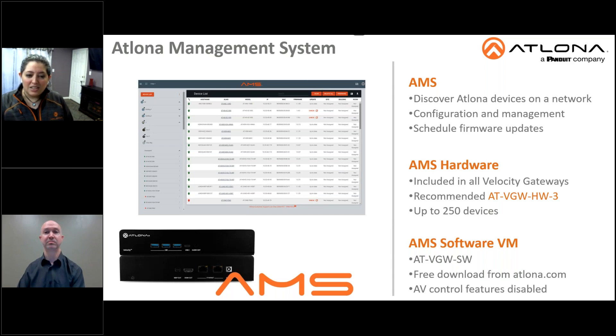In the newest Velocity release, AMS has been integrated for a more streamlined installation. It's included in all Velocity gateways, but if you would like just AMS on-site without AV control, we recommend the VGW-HW3. Additionally, AMS software is available as a free virtual machine download from Atlona.com.